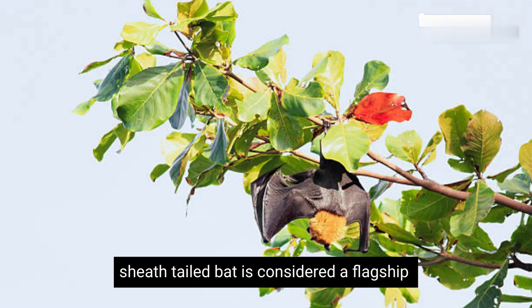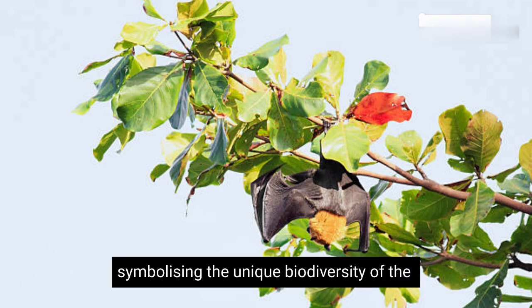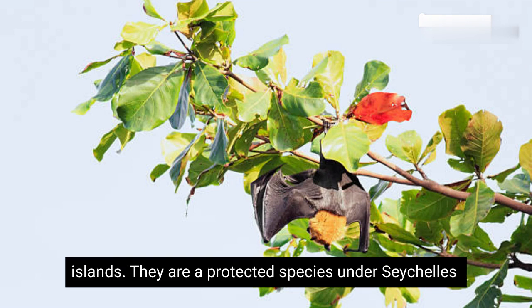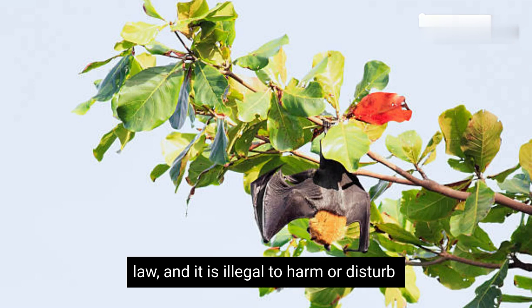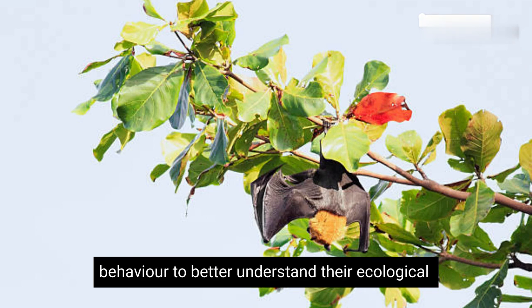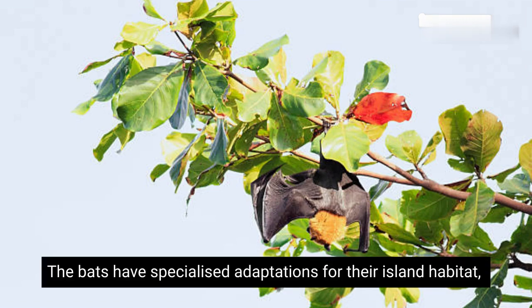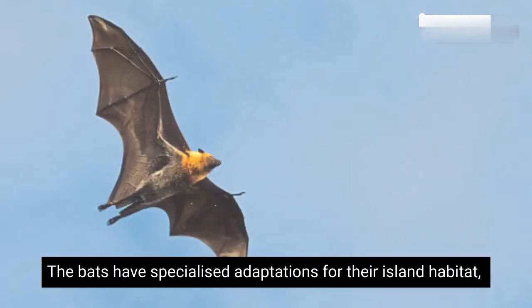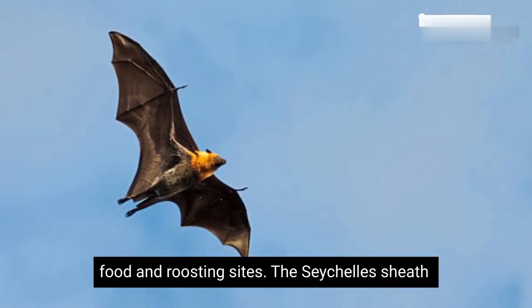The Seychelles Sheath-tailed bat is considered a flagship species for conservation in the Seychelles, symbolizing the unique biodiversity of the islands. They are a protected species under Seychelles law, and it is illegal to harm or disturb them. Researchers are studying their biology and behavior to better understand their ecological requirements and develop effective conservation strategies. The bats have specialized adaptations for their island habitat, such as their ability to travel long distances to find food and roosting sites.